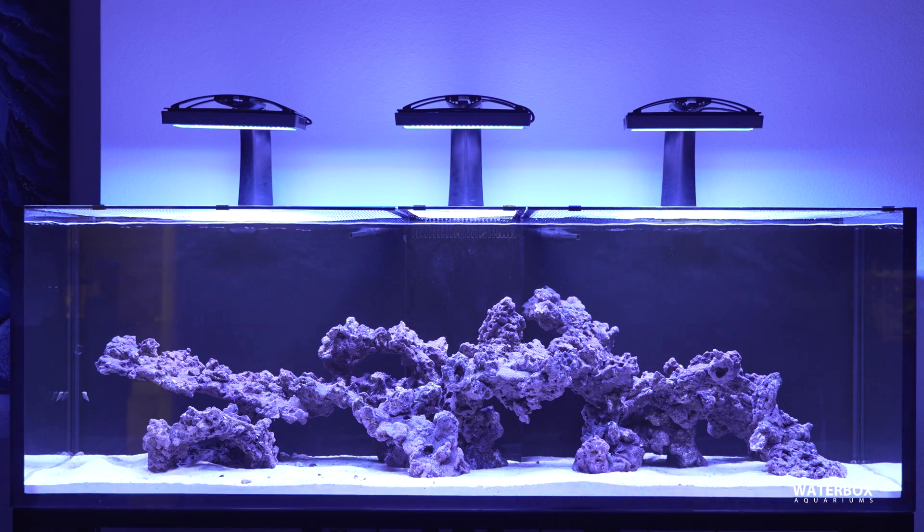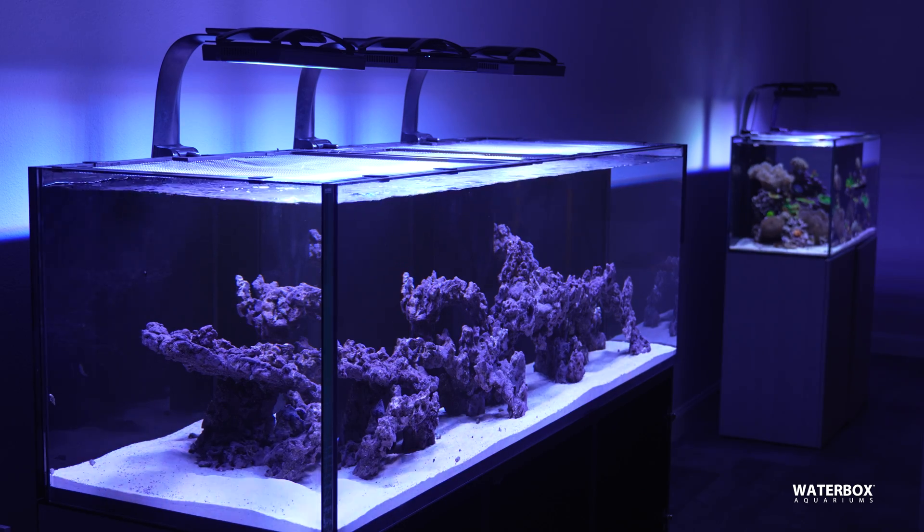In fact, in our setup, we're using three XR30 Blues to cover the entire tank, providing the perfect environment for our corals to grow and thrive.